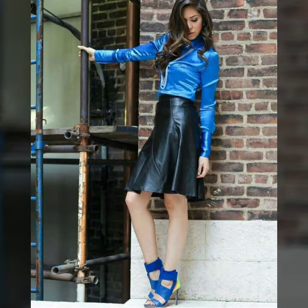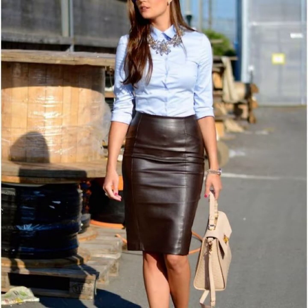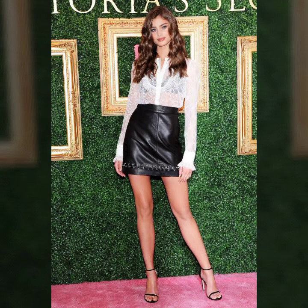Hello friends, welcome to my YouTube channel Fashion Lovers. Today I'm going to share with you beautiful and stylish latex mini skirts design ideas.